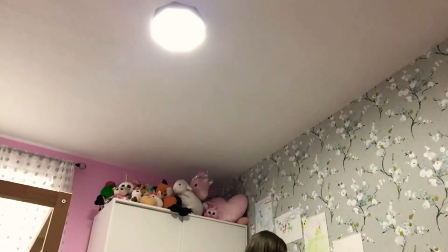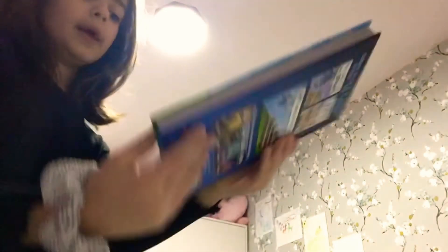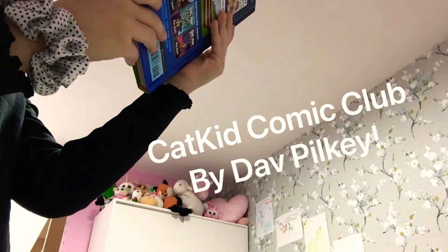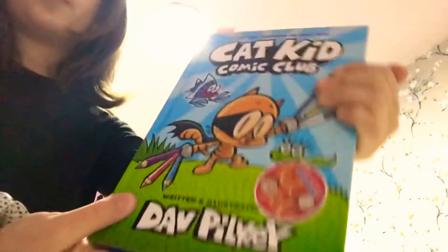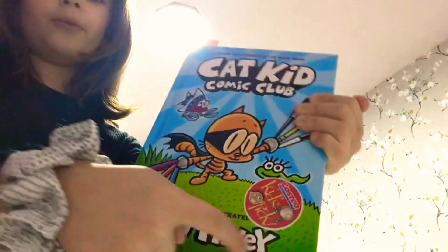And I'm also really into reading. I'm reading a book called Cat Kid Comic Club, and it is by Dav Pilkey. I don't know how to pronounce your name, Dave — whatever, I don't know.